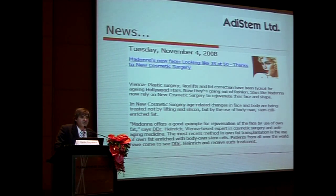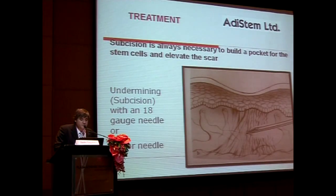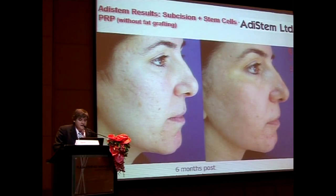Madonna has had this treatment done in Vienna. For acne scarring, a cosmetic surgeon injected the stem cells into the scar pocket and achieved a typical positive result.